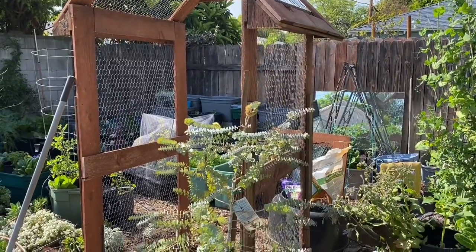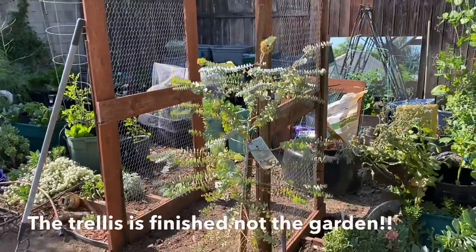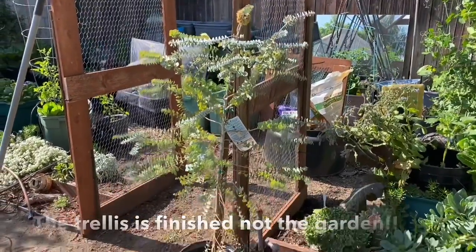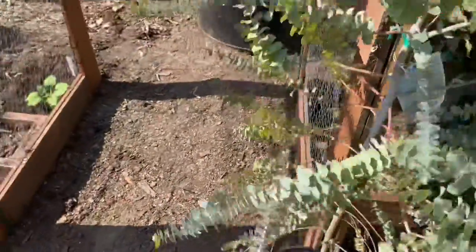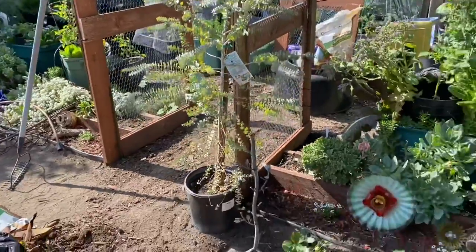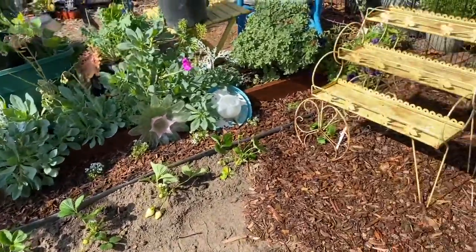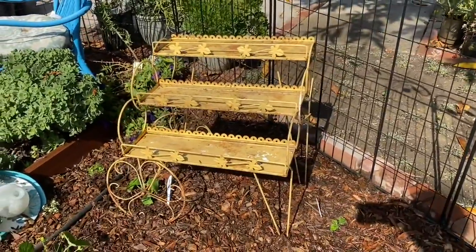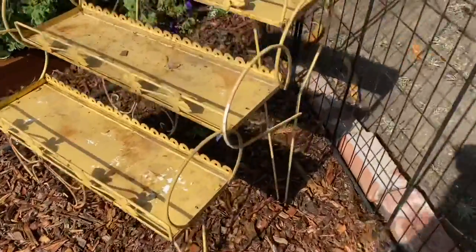Got some changes going on in the garden. It's finished! I moved this plant over here — there's a water valve right there and we don't want to move it, so I decided to put a plant right here and planted strawberries.